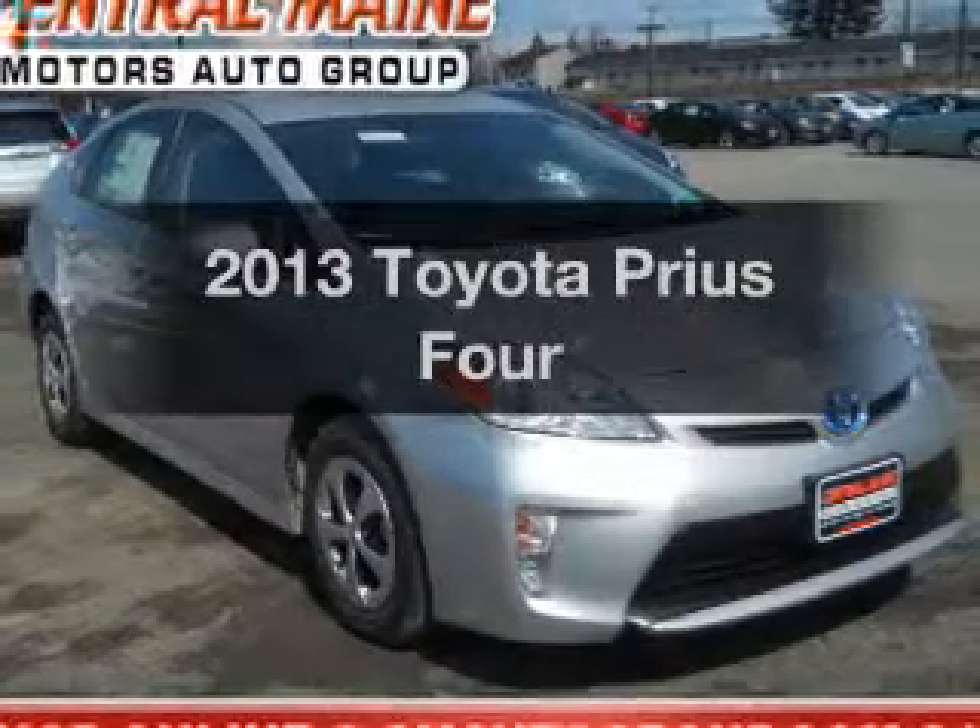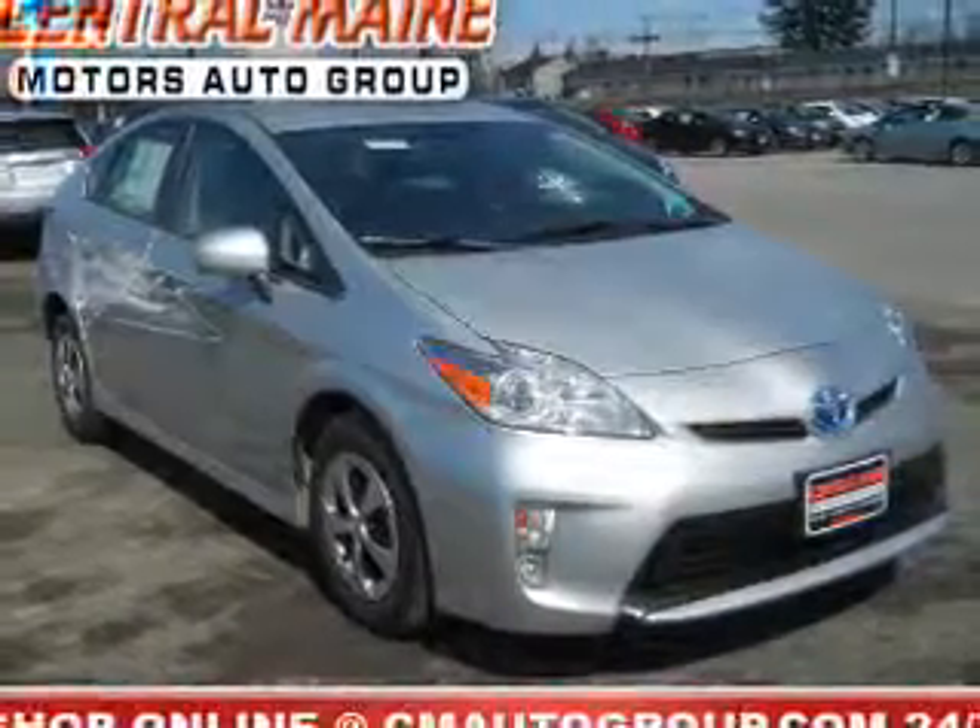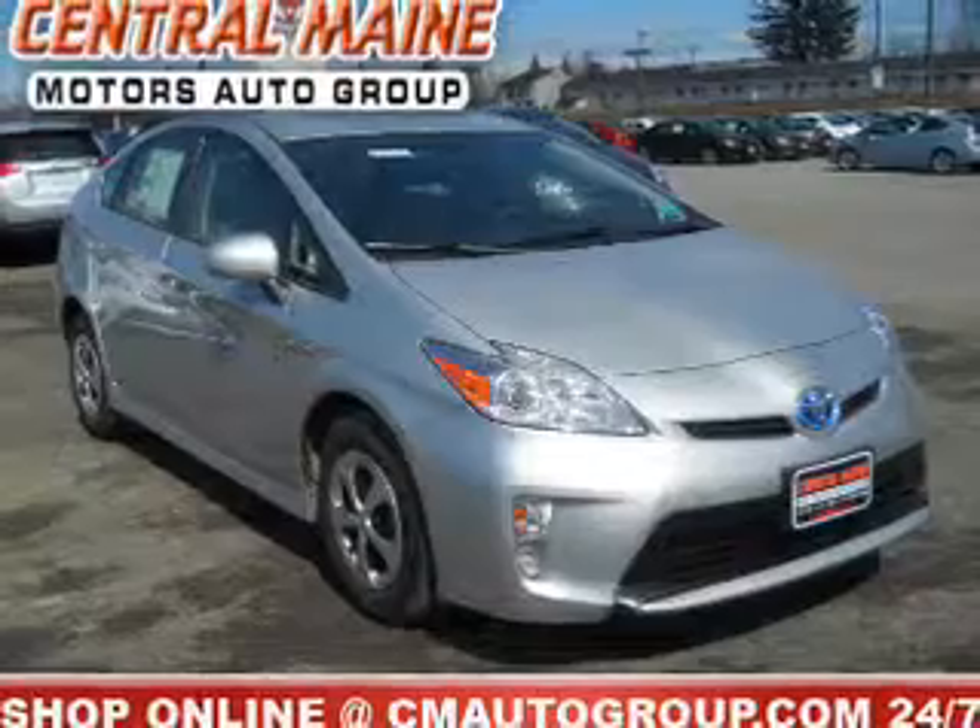Get noticed in this 2013 Toyota Prius. If you're looking for a first-rate auto, this one could be yours today.